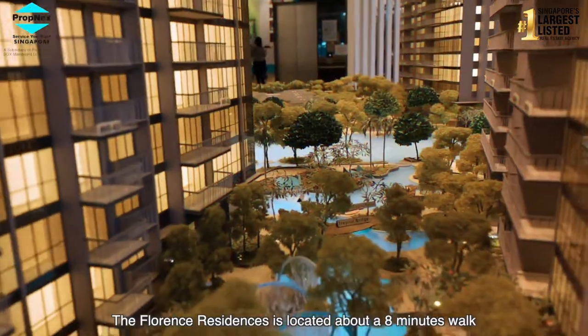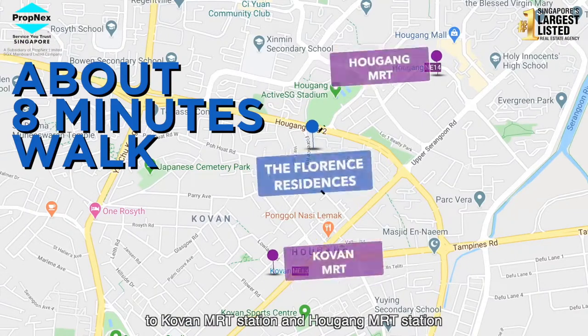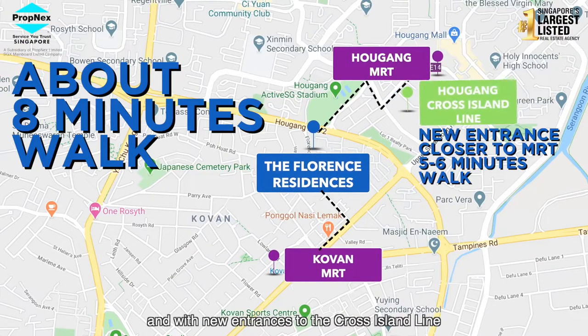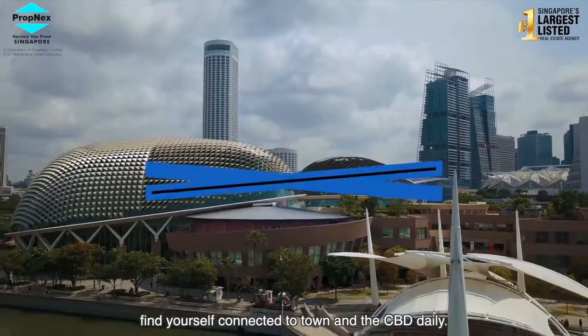The Florence Residences is located about 8 minutes walk to Kovan MRT Station and Hougang MRT Station, and with new entrances to the Cross Island Line, it reduces the distance to a 5-6 minutes walk away. Find yourself connected to town and CBD daily.